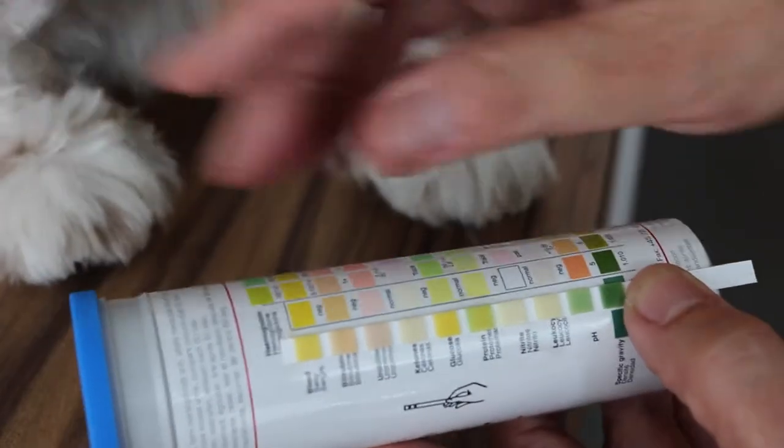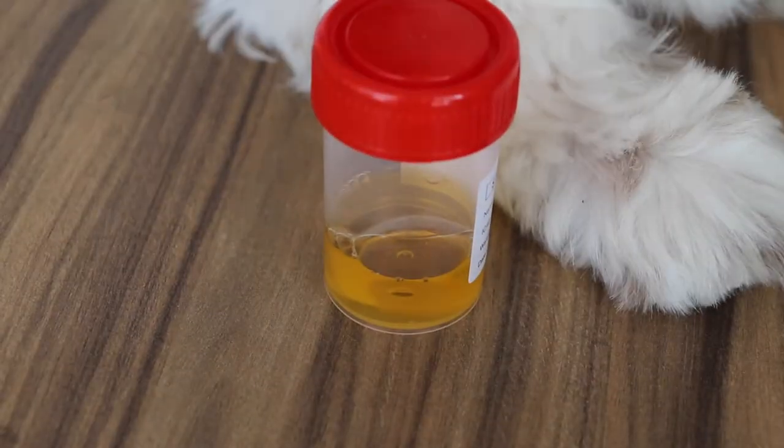We'll send the urine for testing for urinary stones. Other than that, he has peed out a lot and it's quite clear. We will know more from the lab results.